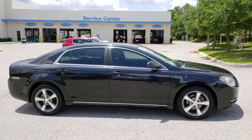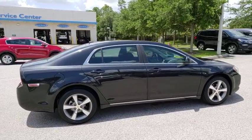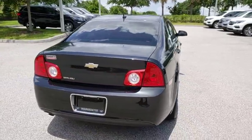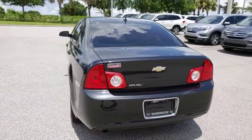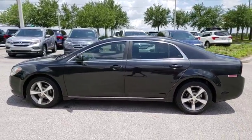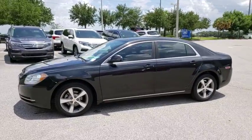2011 Chevrolet Malibu — a combination of performance and fuel economy. The Malibu is a great commuting car. This vehicle has less than 90,000 miles. Here are some of this vehicle's great options: stability control, steering wheel audio controls, traction control.